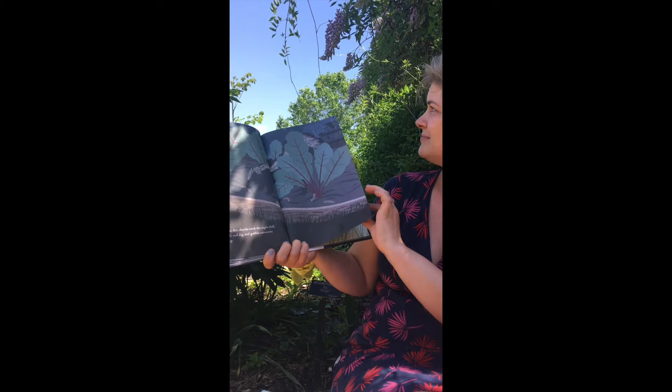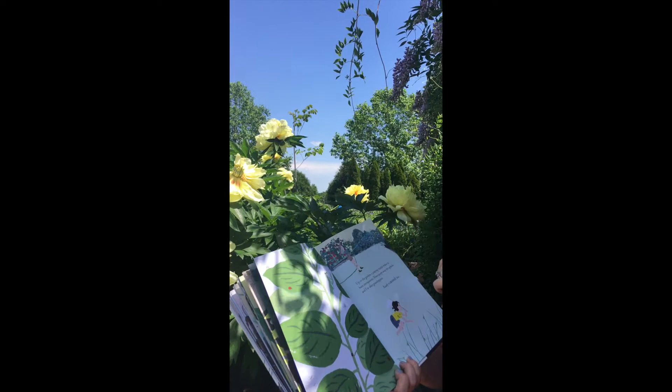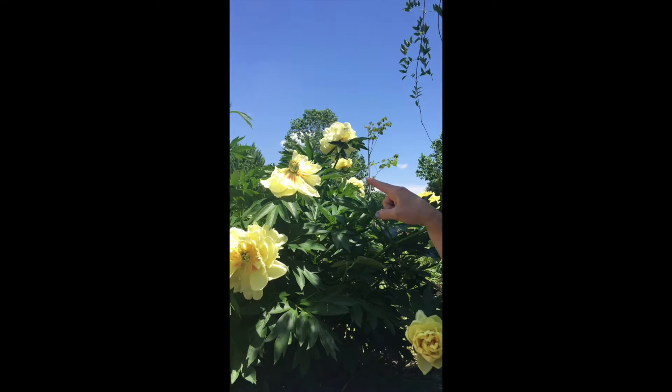Look at that — can you see that spider? Look at that spider building a web right behind me. There he goes. It's so fun to be back here at the garden and to see all of our garden friends like that spider.